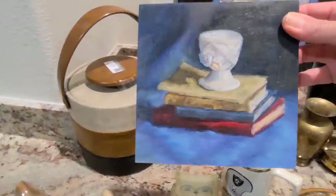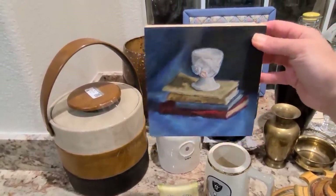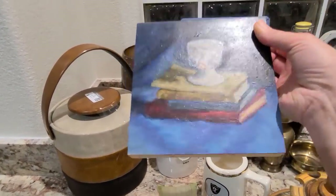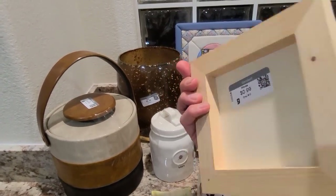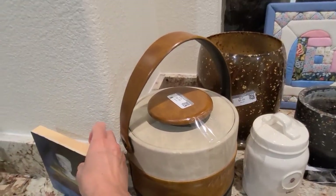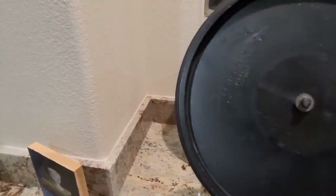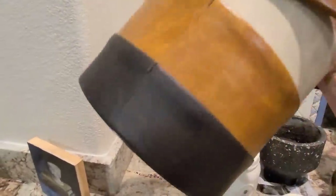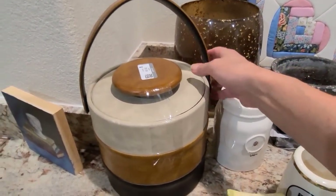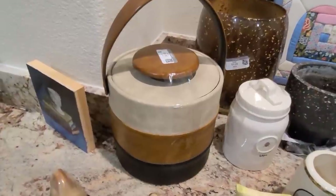Here we have a gorgeous original oil painting — it's quite small, I think it's six by six. It's a lovely little egg cup on top of a pile of books. It's not signed but it is an original oil. I paid $1 for it and I am going to ask $25. Here we have a vintage ice bucket — made in the USA by Elmar Manufacturing of Los Angeles, California. It's faux leather, really great shape, lovely condition, just a few little scuffs. I paid $5.99 for it and I'm going to ask $25.